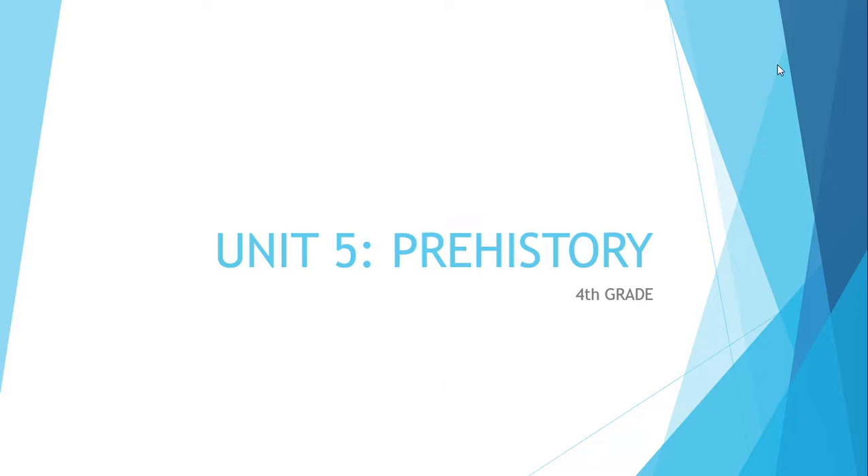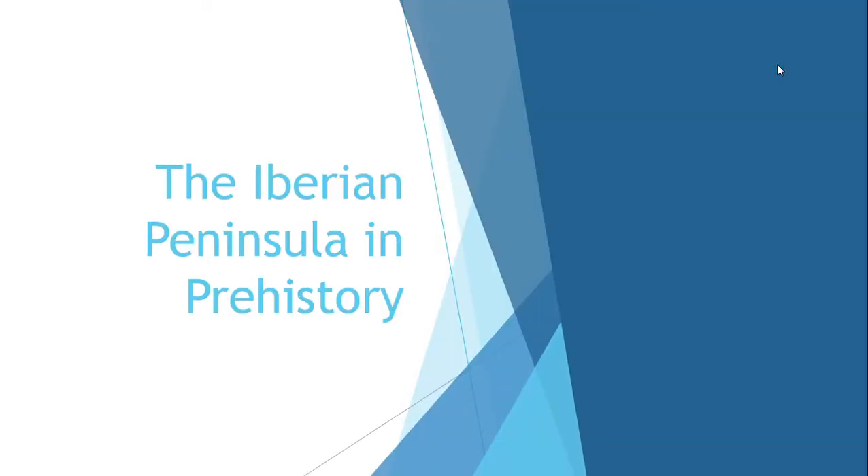Hello everybody! We are going to continue unit number 5, and remember, it is prehistory. The new topic is the Iberian Peninsula in prehistory.